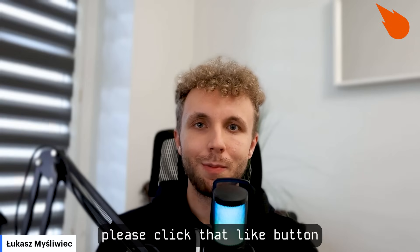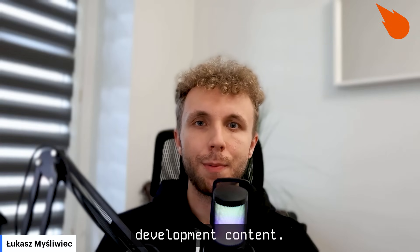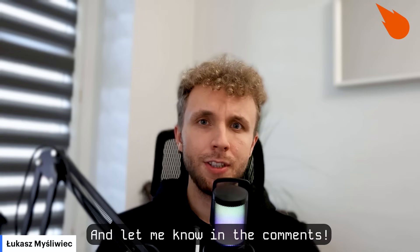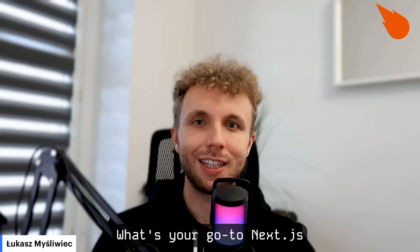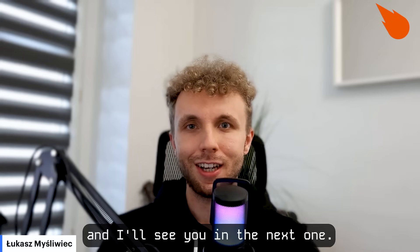If you found this video helpful, please click that like button and subscribe for more in-depth web development content. Let me know in the comments what's your go-to Next.js performance optimization tip. Thank you for watching and I'll see you in the next one.